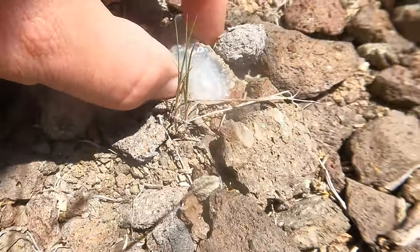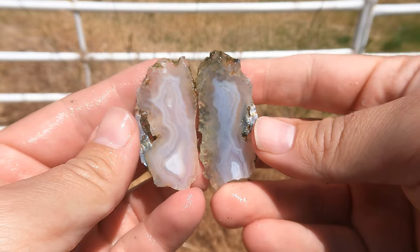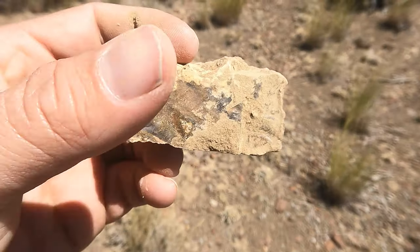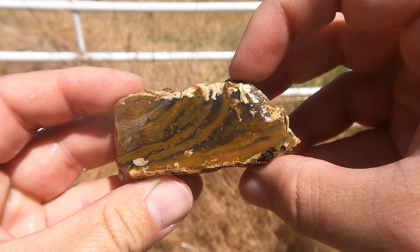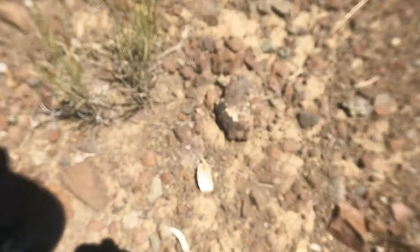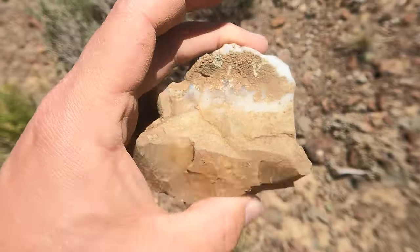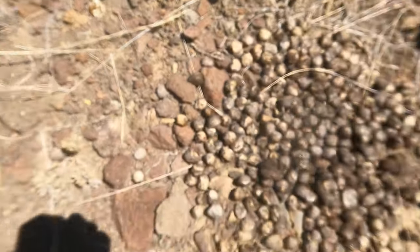Got a nice little one right there with some banding in it. Here's this little thin thing cut open — that was a lot better on the inside than I thought it was going to be, really nice. Another decent piece of jasper. Here's this beautiful piece of jasper cut open — that looks just like I thought it would and it is really pretty. I love those curved lines. I am in the jasper zone! It's all around — jasper here, more here, more here.